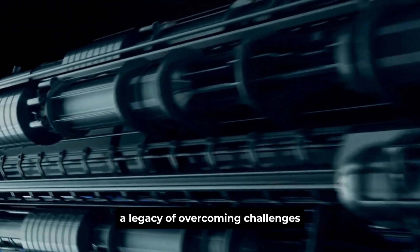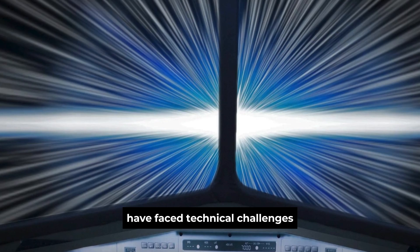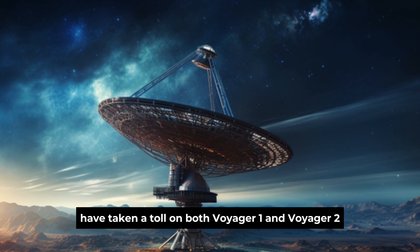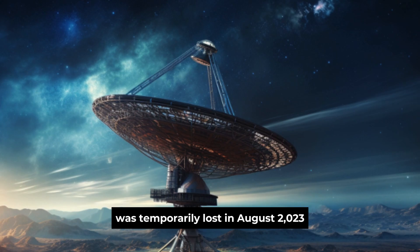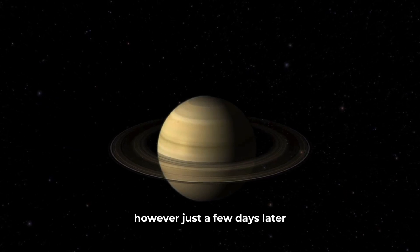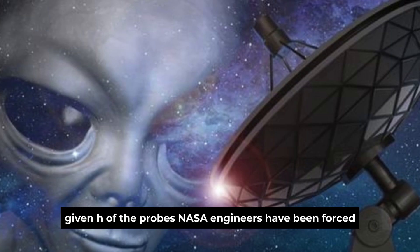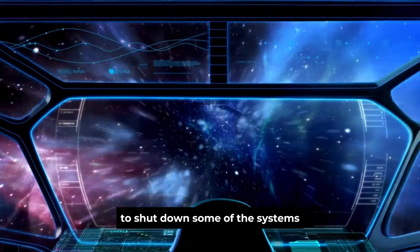This is far from the first time that the Voyager probes have faced technical challenges. The harsh environment of space and the long years of operation have taken a toll on both Voyager 1 and Voyager 2. Contact with Voyager 2 was temporarily lost in August 2023, and engineers feared that might be the last time they would hear from it. However, just a few days later, communication was re-established, much to the relief of the mission team. Given the age of the probes, NASA engineers have been forced to shut down some of their systems to conserve power.